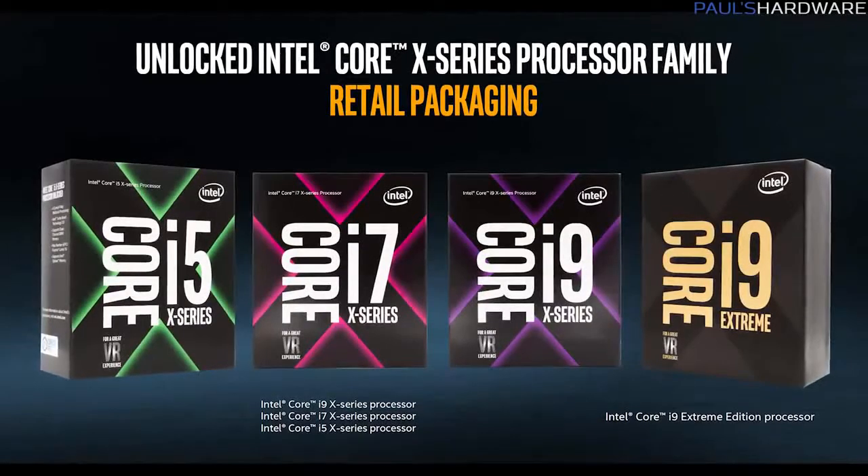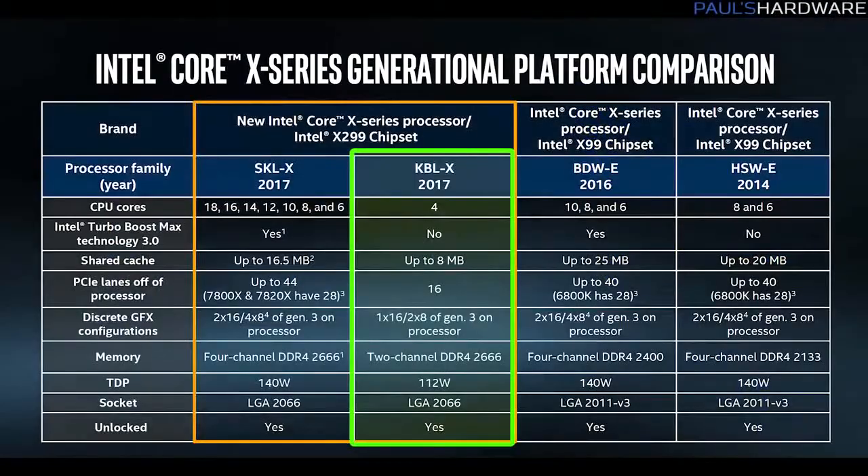I do have some questions about this launch, especially once we get parts in for testing. I have questions about the viability of the Kaby Lake X CPUs — the 4-core 4-thread and 4-core 8-thread options at the bottom of this stack. They seem to be at odds price-to-performance wise with Intel's current mainstream platform and what you can get on Z270. Also, having only 16 PCIe lanes means you're going to have some really weird configurations with X299 motherboards, which I'm expecting to be more expensive than Z270. Whether you have 16, 28, or 44 PCIe lanes may lead to heavy reconfiguration of PCIe slots, U.2 and M.2 slots.